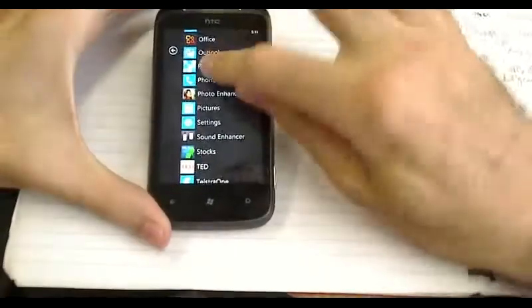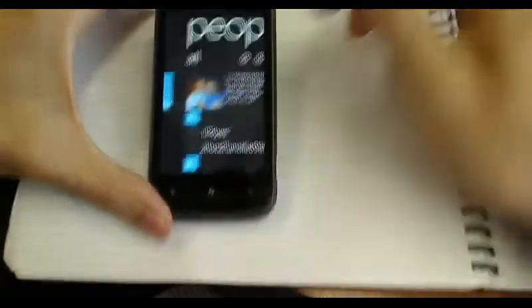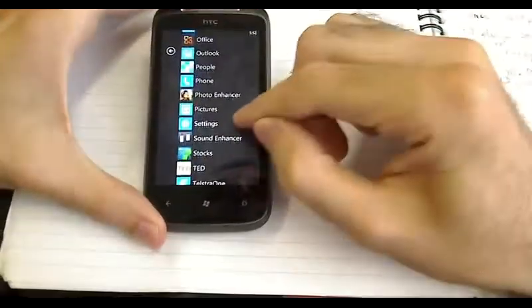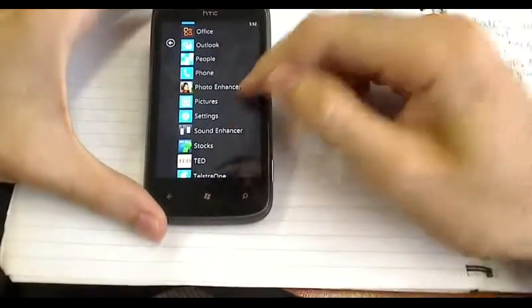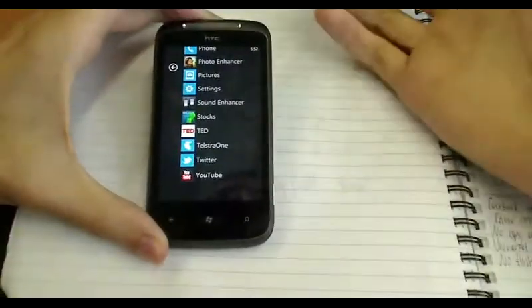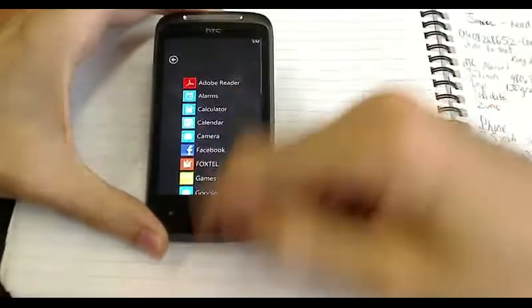The People section, also known as your Contacts — it is extremely, extremely long and extremely disappointing. I'm hoping that they fix that very, very soon. The Phone section, Photo Enhancer, and pretty much everything else I've already shown you — you can always go to this screen for every app.